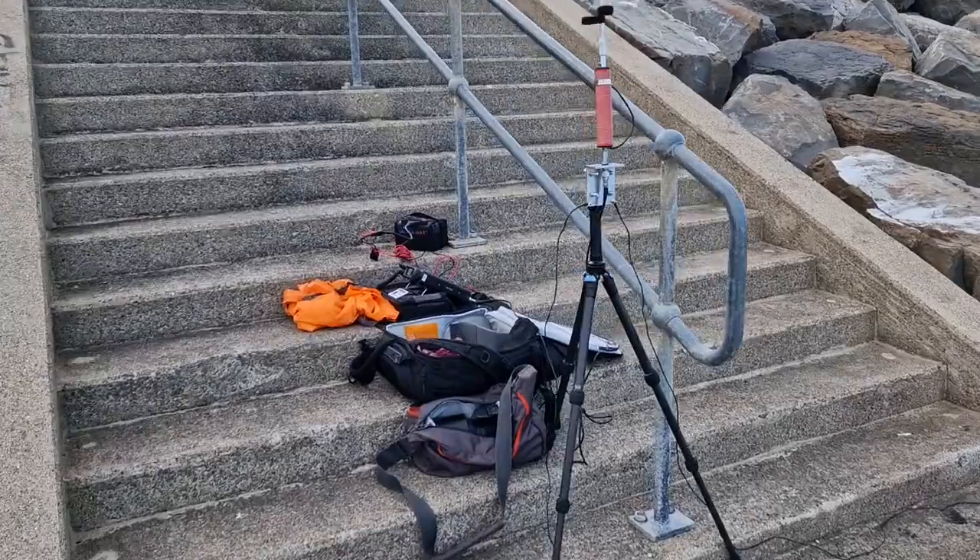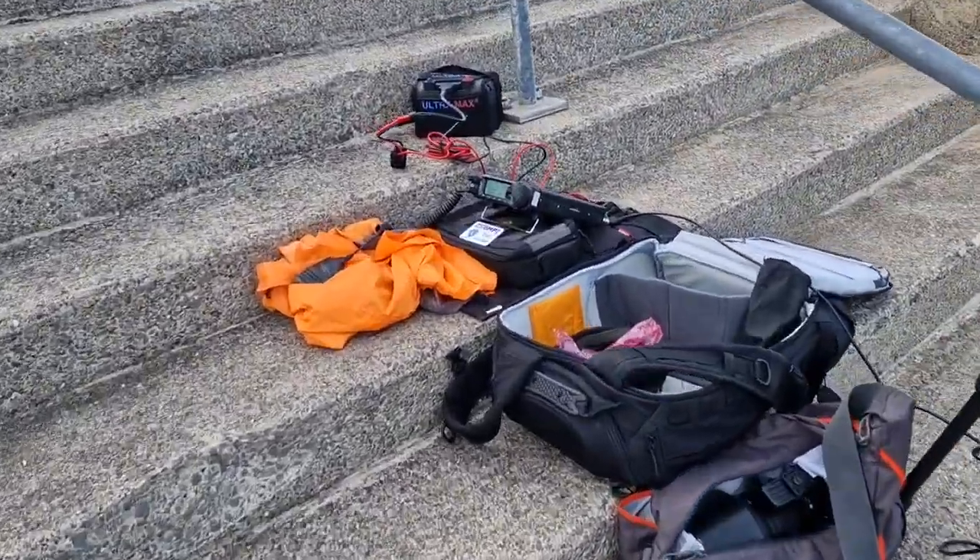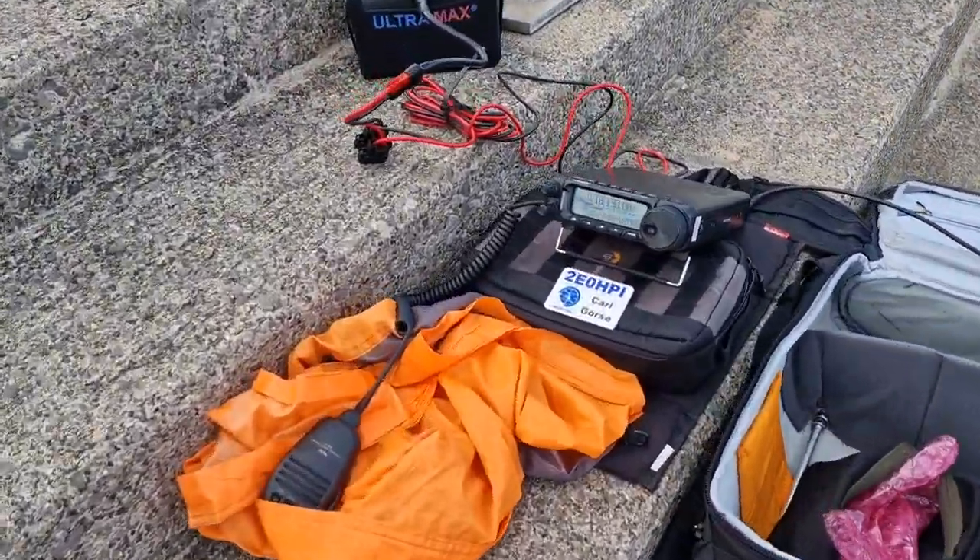It's much better here, 5 to 10, over 5 dB at least. Wonderful signal, Mike.